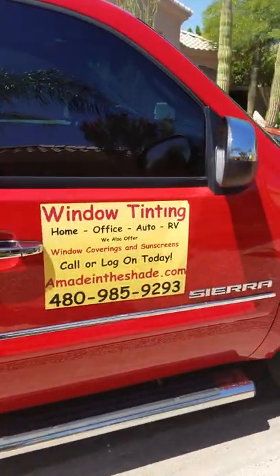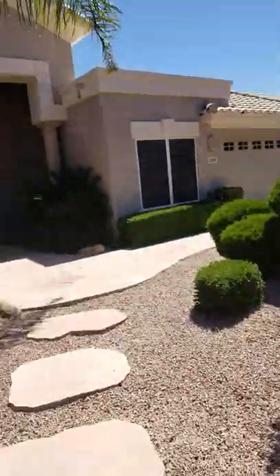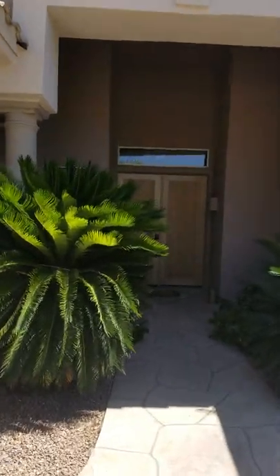Made-in-the-Shade Window Tinting is in Scottsdale, Arizona today. We're getting ready to put some V-Cool 40 on these windows — we've actually already put it on some of them.